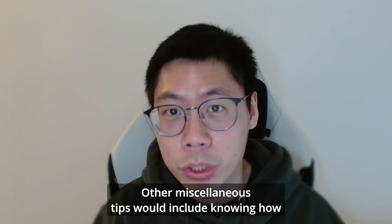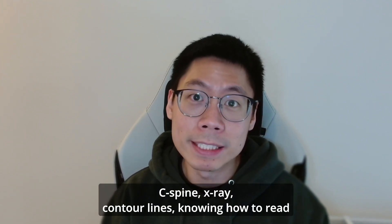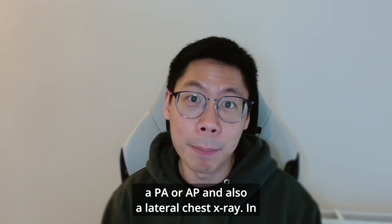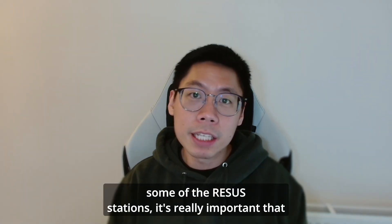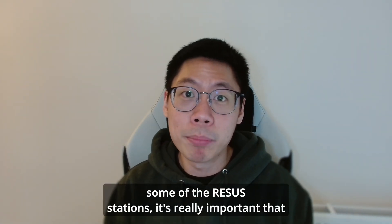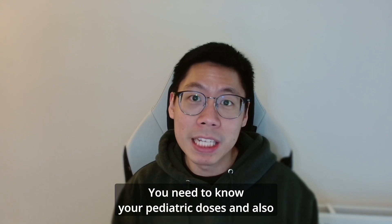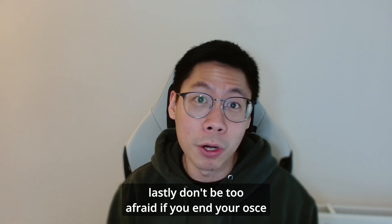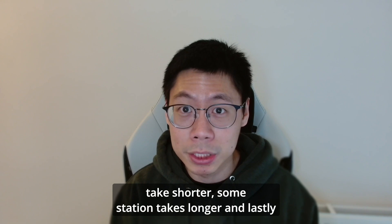Other miscellaneous tips include knowing how to describe a CT scan of the head, knowing your C-spine X-ray contour lines, and knowing how to read a PA or AP and also a lateral chest X-ray. In resuscitation stations, it's really important that you know how to turn on a defibrillator and safely deliver a shock. You need to know your paediatric doses, and don't be too afraid if you finish your OSCE stations earlier than expected — some stations take shorter, some take longer.